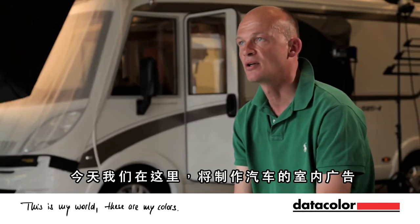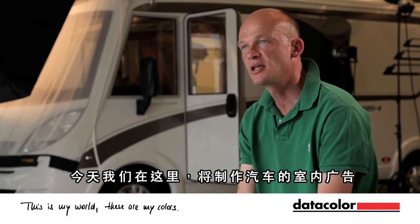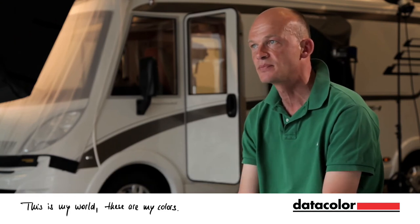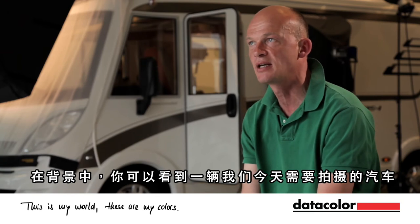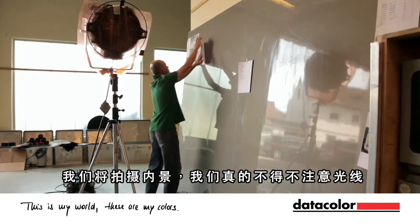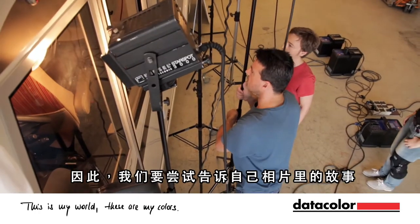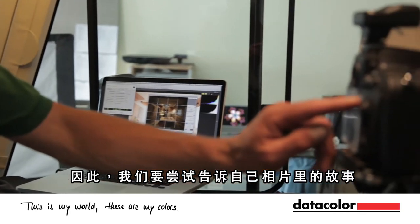Today we are here on a location where we produce interior shots of camping cars. In the background you see one of the vehicles we are shooting today. On photo shoots like this, where we shoot interiors, we really have to care about the light. So what we try is to tell a little story with our pictures.